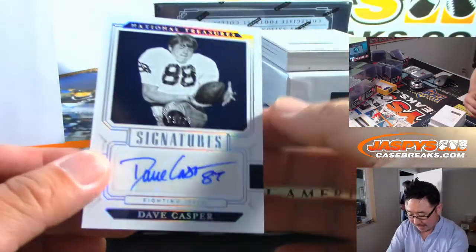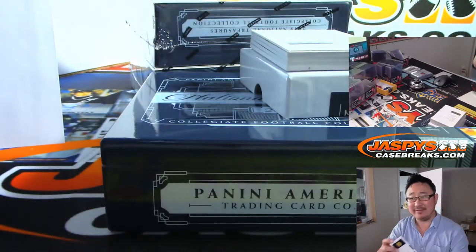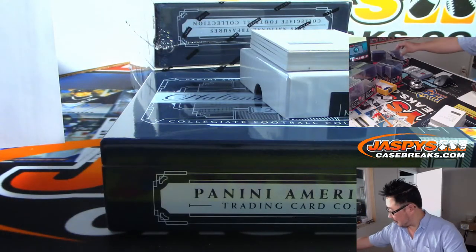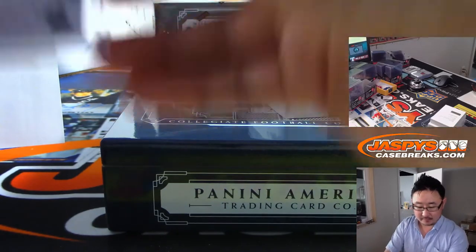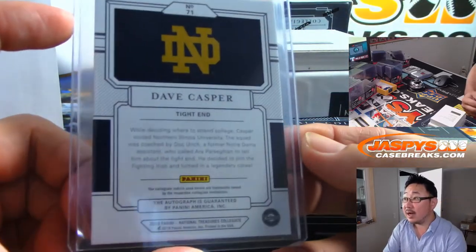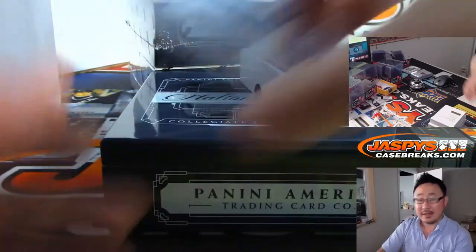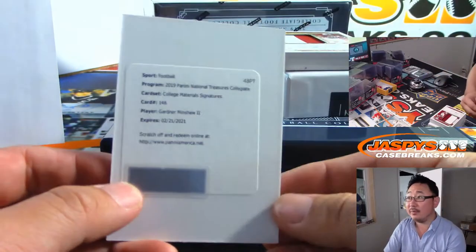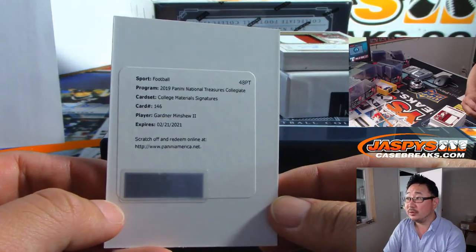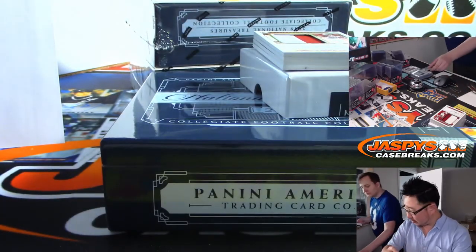We've got nine out of 25 for the Fightin' Irish — David Casper, old Notre Dame tight end — going to go to Rory, number nine. We've got Peter Maloney, you've got Gardner Minshew — goes to number zero, any and all redemptions.